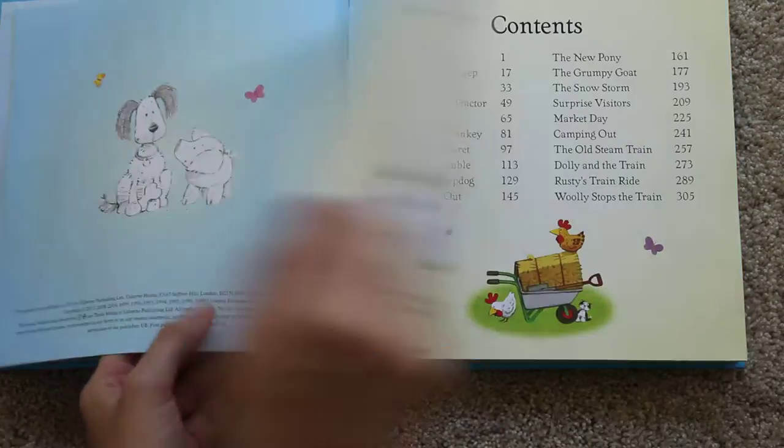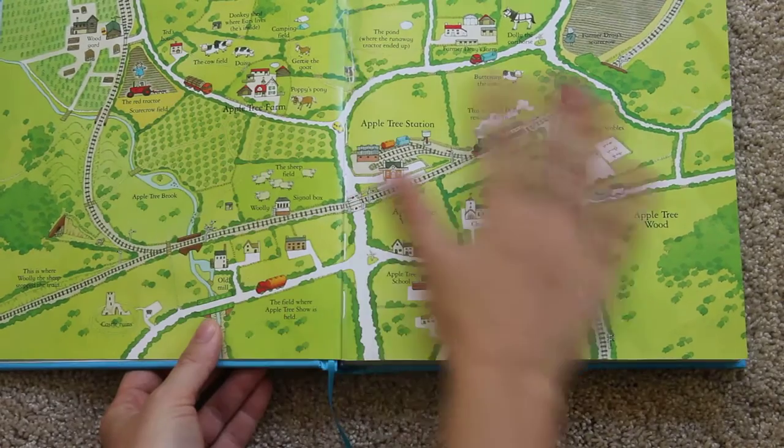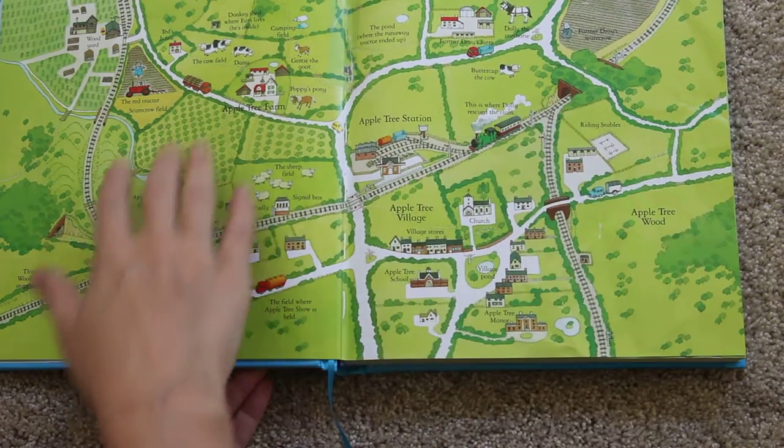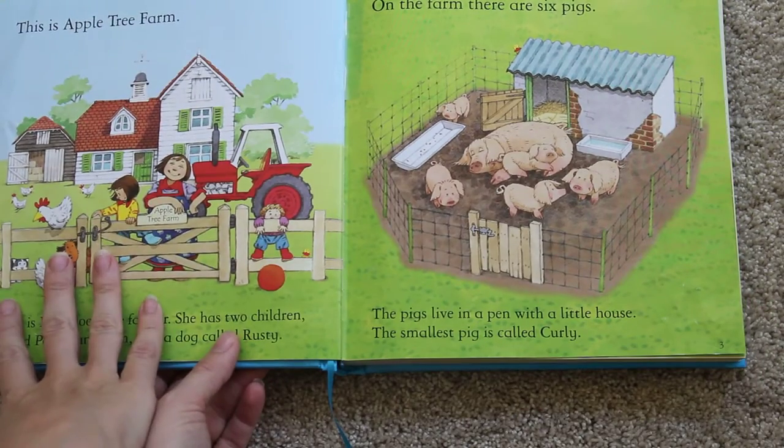It has a bookmark, 20 different stories, and what's really cool is it has this map in here. This map shows all the different places that the stories take place, and here's the first story.